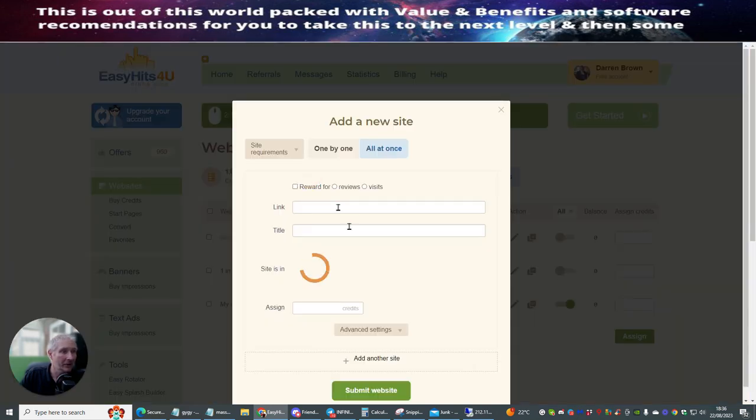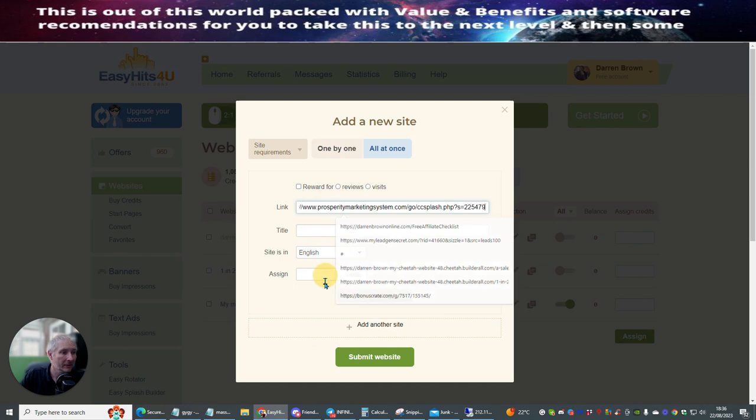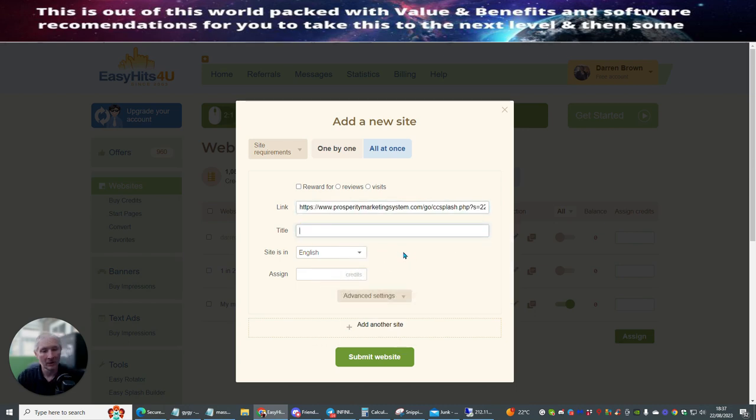So what we're going to do is add a new site — we'll click on here. I'm then going to click on link and add my link, then my title. So I'm going to put '16 Money Funnel System For You.' Then I'm going to assign 50 credits. What this means is this is going to go out and people are going to be able to see this 50 times — it's going to be shown 50 times to people that are already inside Easy Hits For You.